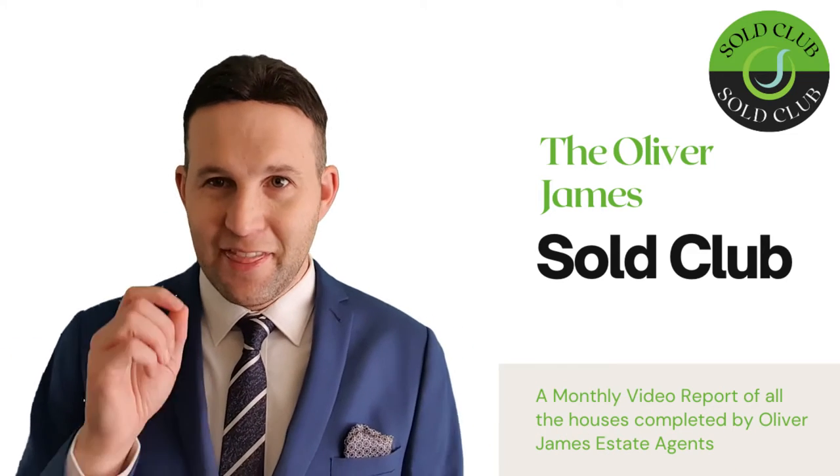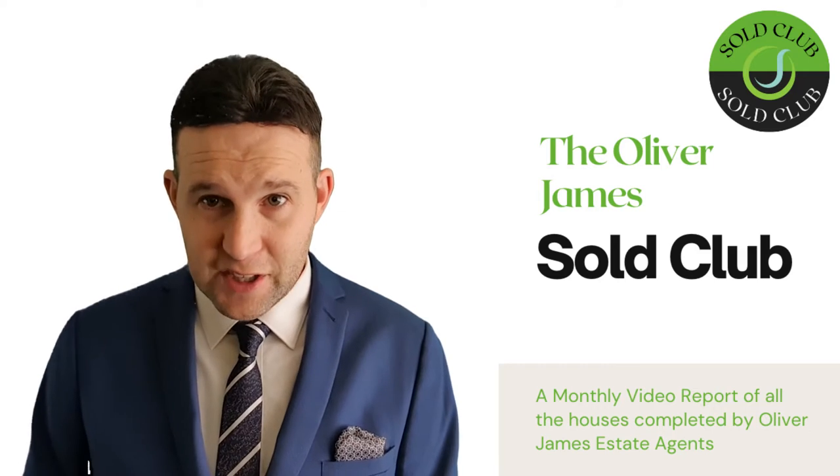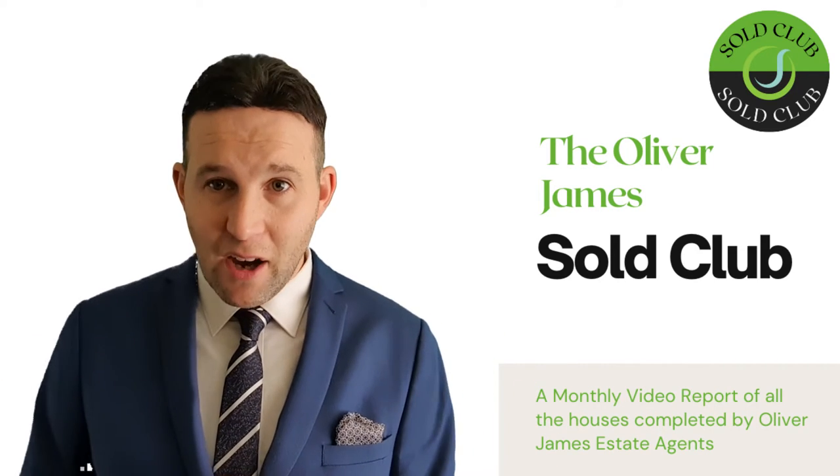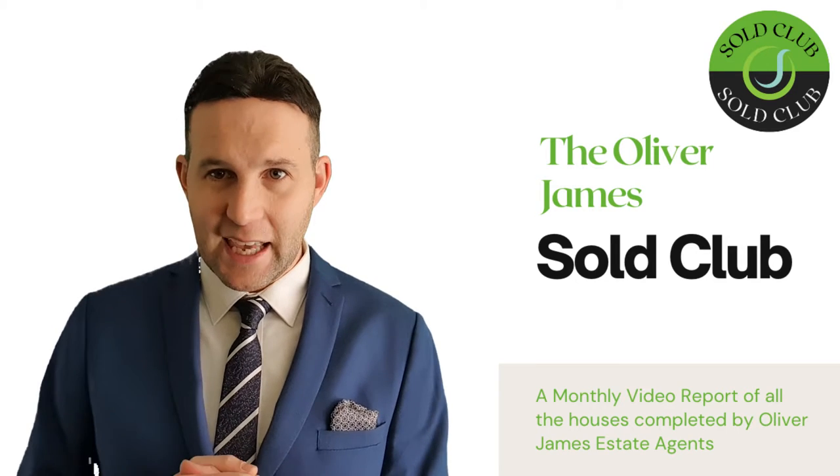Hello, welcome. I'm Oliver James and this is the Oliver James Sold Club, where I run through all the sold properties of the previous month. This month it's March, so let's see what's sold in this very busy month with 14 sales.